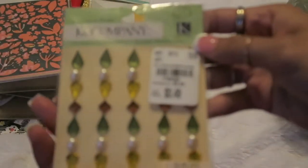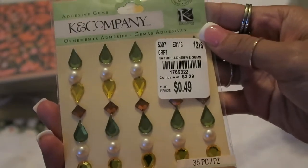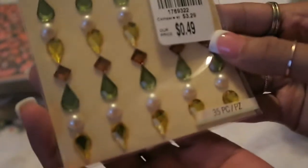I also picked up this set of embellishments from K & Company for $0.49. I don't know, I just thought they were unique looking.